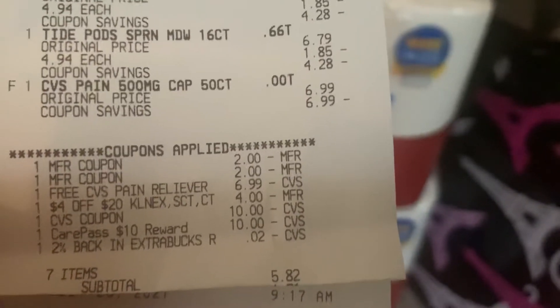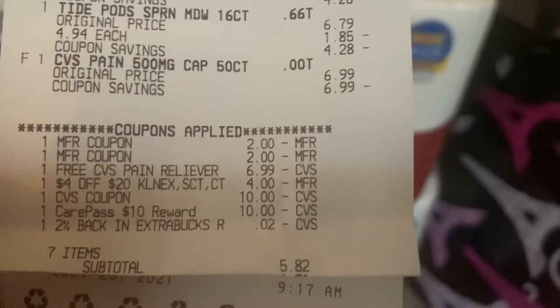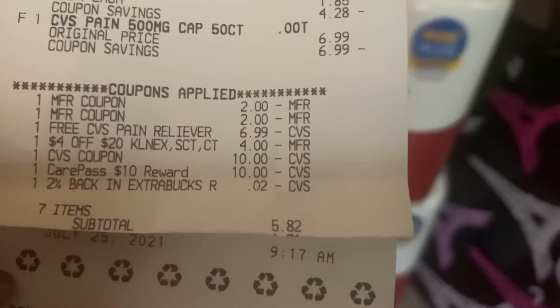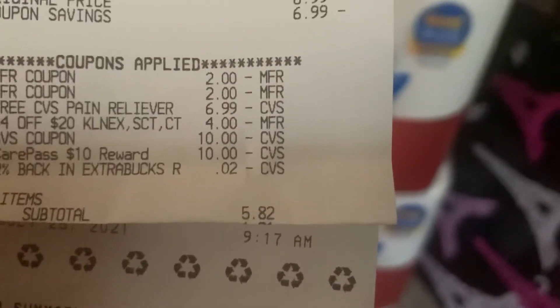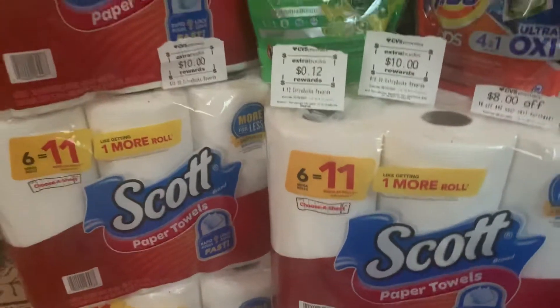So I had the two P&G coupons, I had the $6.99 CRT for the pain reliever, and then I had the $4 off $20 for paper towel and Clorox products. And then I had $20 in extra bucks, plus the little two cents that we've been getting. I paid a subtotal of $5.82 — that was Sunday, as you can see on the receipt. And I saved $53, guys — $53.